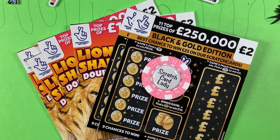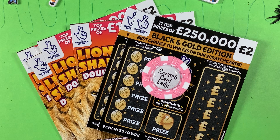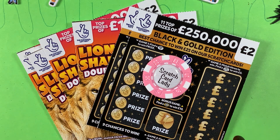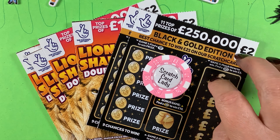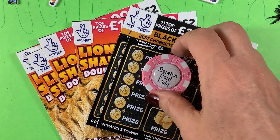Hi and welcome to another scratch card session. I'm Scratch Card Lady and today I have seven cards — two Black and Gold, which I did really well on earlier in the week, and five Lion's Share Doublers, my favorite. There are three top prizes still left on the Lion's Share Doubler and nine top prizes still left on the Black and Gold as of the 22nd of October. I couldn't resist buying more after getting 25 pounds on them earlier in the week.